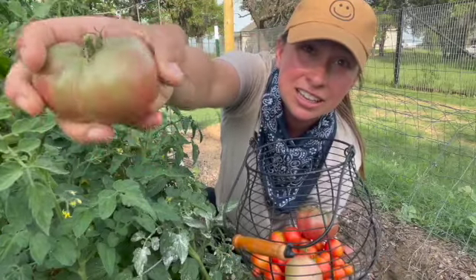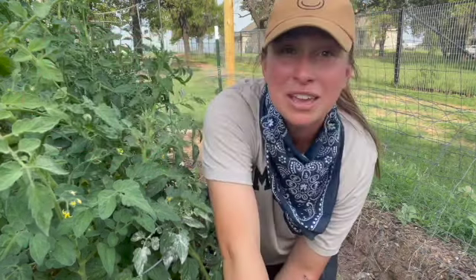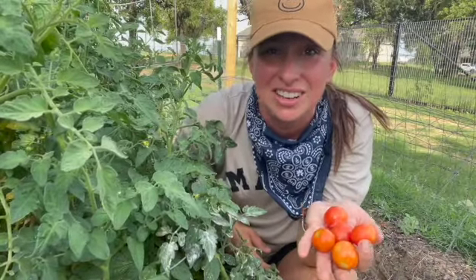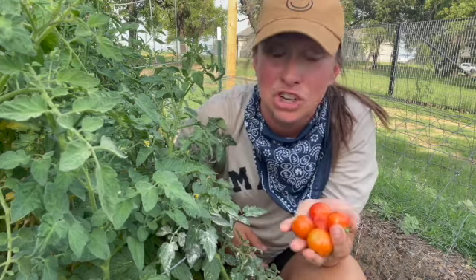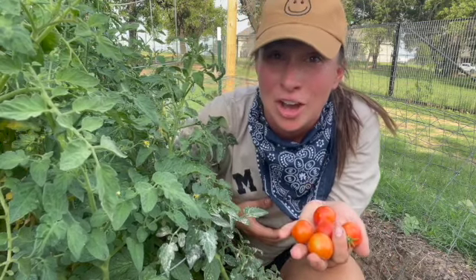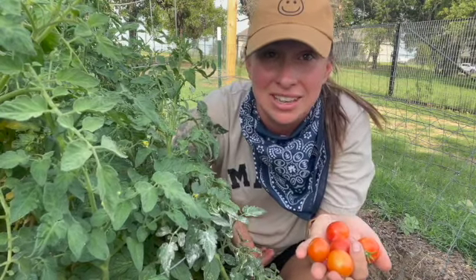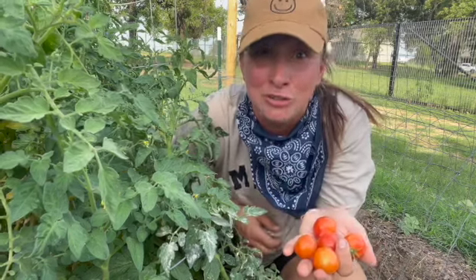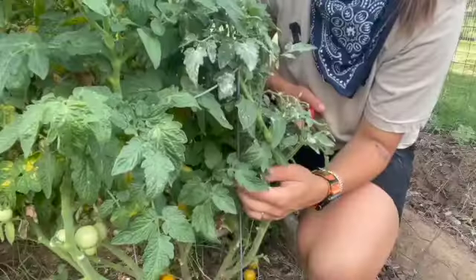I did harvest three pretty decent-looking Purple Cherokees — pretty excited about those; they make a great addition to a salad. Later on I want to discuss hard pruning your tomatoes. This is something I just started doing this season and I really appreciate it because I can actually see all the fruit growing on my lower tomato plants and it's easier to get to without feeling like I'm gonna break every single branch.